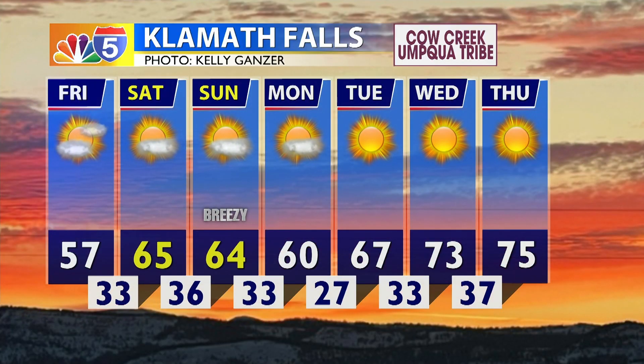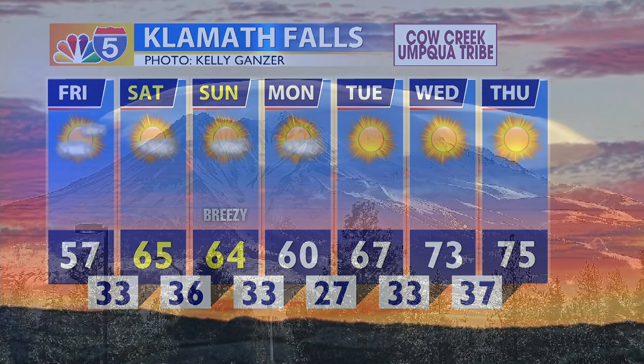A stronger ridge is going to be building up into the northwest. The Klamath Falls area is looking at some 60s this weekend, with morning lows continuing into the 30s, and that continues into next week as well. We could see some mid-70s possible by Thursday with more sunshine.